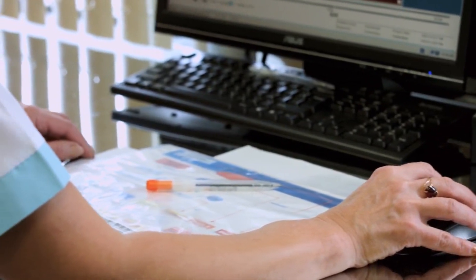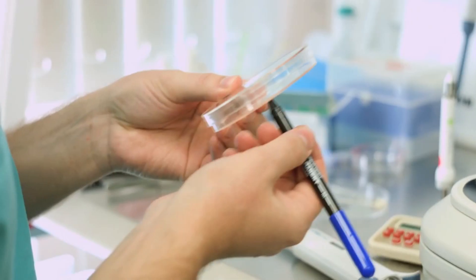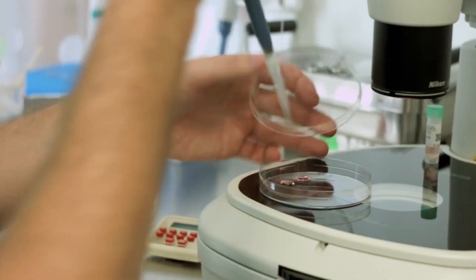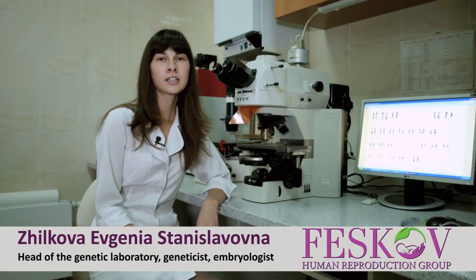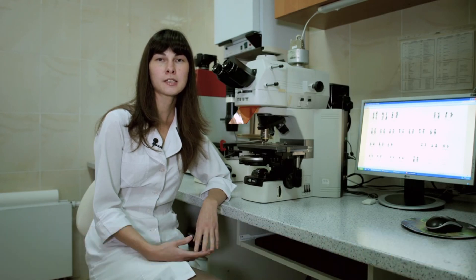The NGS method in modern medicine is a gold standard for the exclusion of genetic diseases in a future child. The main task of the IVF program is not just getting a pregnancy, but the birth of a healthy baby. Precisely for this purpose, pre-implantation genetic diagnosis is used.